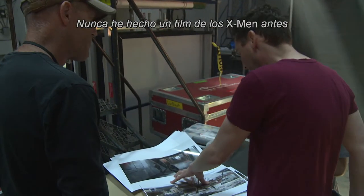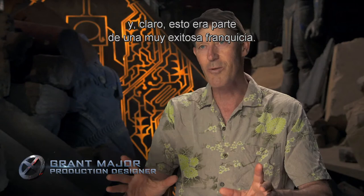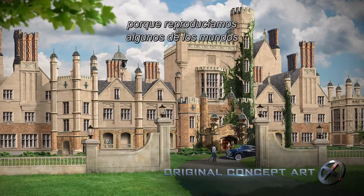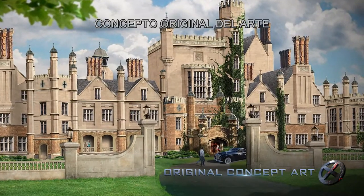I've never done an X-Men film before, and of course this is part of a really successful franchise, so there was a lot to take on board in terms of what had been established so far because we were reproducing some of the worlds that had been established previously.